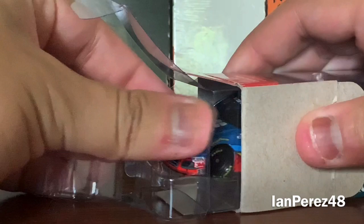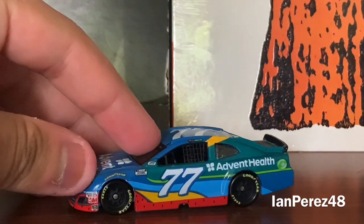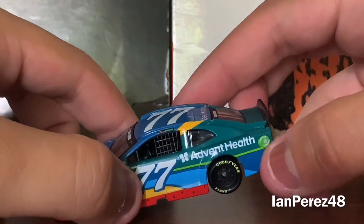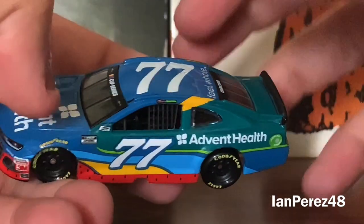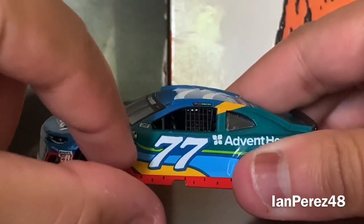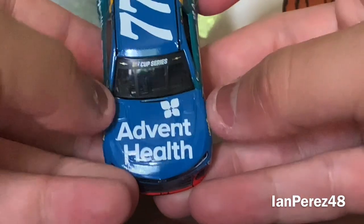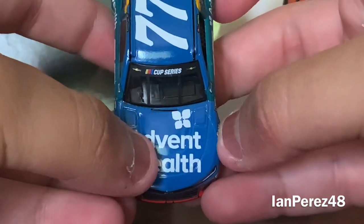Let's get this piece of beauty out of the box. Here we are — the Ross Chastain review is underway. On the front you've got the number 77, the Advent Health logo, the American Ethanol logo, Ross Chastain's name with the Melon Man brand, and the NASCAR Cup Series logo. I'm not sure why the NASCAR Cup Series logo isn't directly under the NASCAR race car logo like it should be — it gives me OCD. Probably a charter thing.